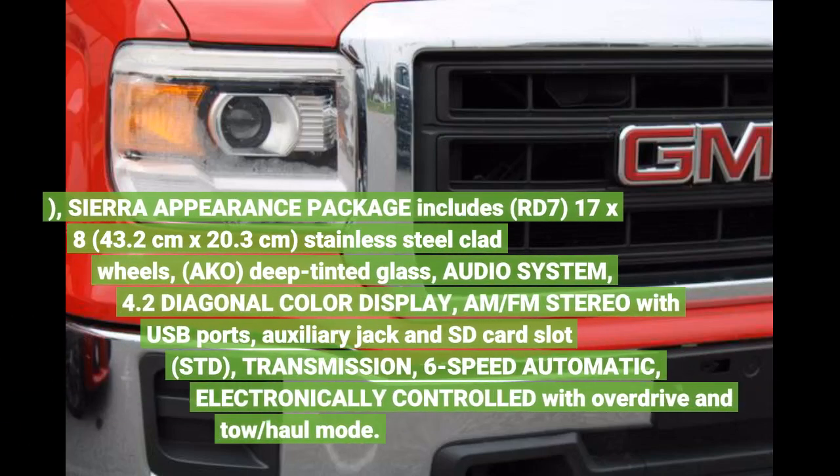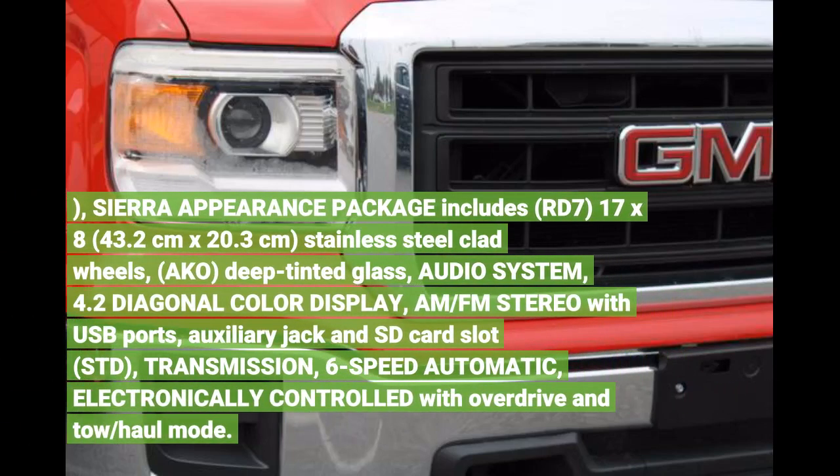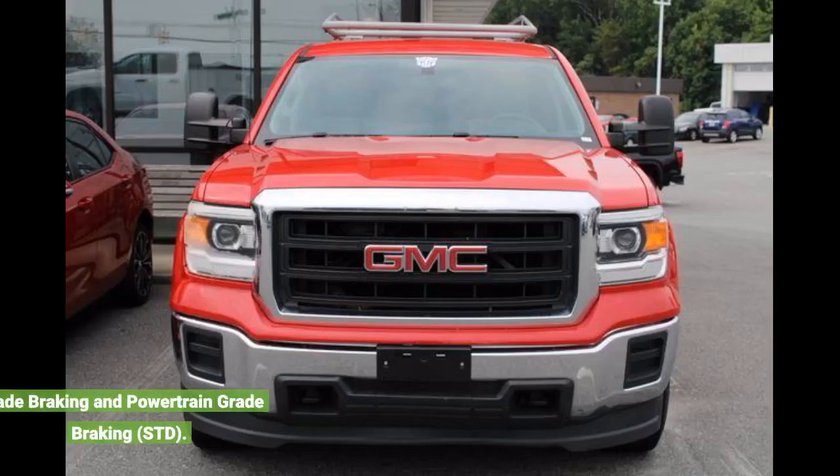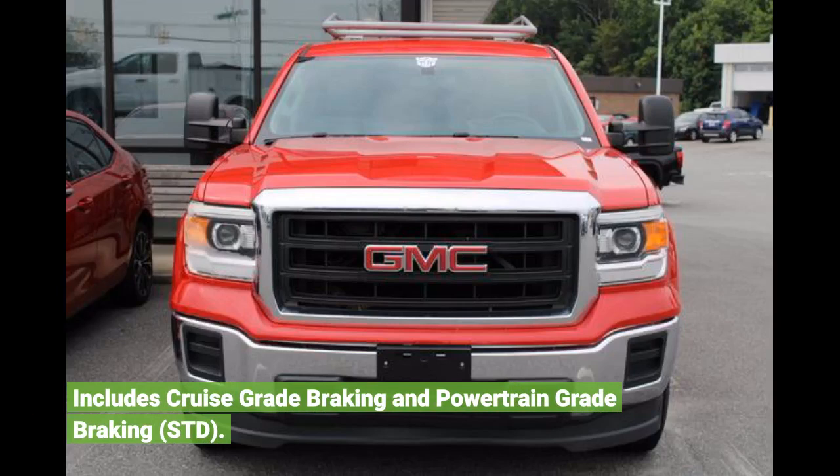Sierra Appearance Package includes RD7 17x8, stainless steel clad wheels, deep tinted glass, audio system with 4.2-inch diagonal color display, AM/FM stereo with USB ports, auxiliary jack and SD card slot. Transmission: 6-speed automatic, electronically controlled, includes grade braking and power rain-grade braking.